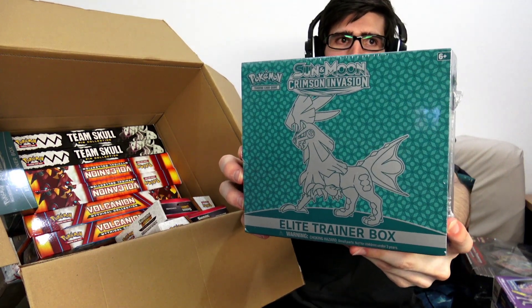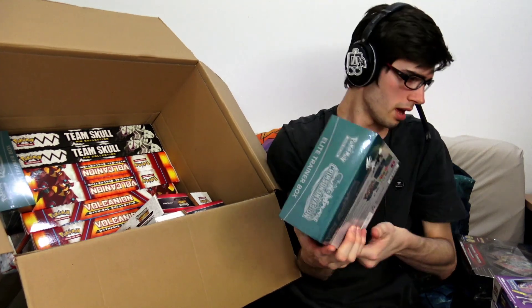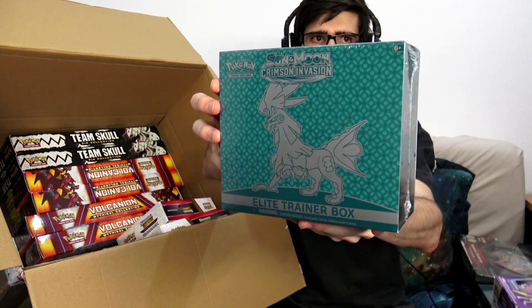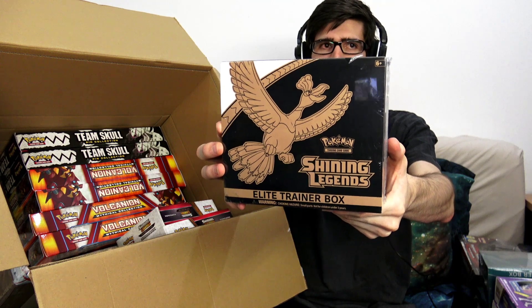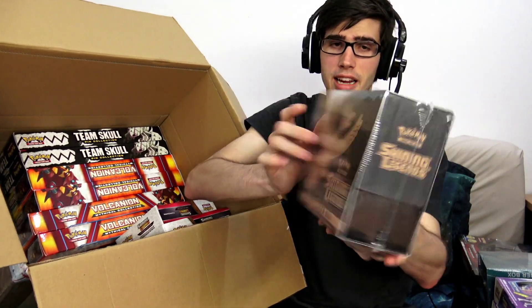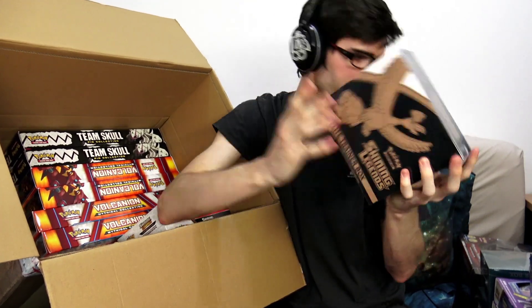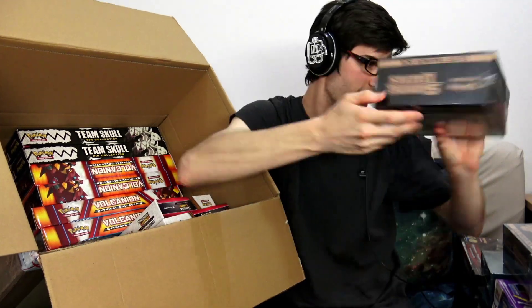There is the Crimson Invasion Elite Trainer Box with the Silvally on the front. There's a little bit of damage — you guys can see the shrink wrap is a little bit busted there, but we'll throw that to the side. I did pick up one for my opening of every Sun and Moon Elite Trainer Box alongside one just to open on the channel for you guys — you'll see that in the near future. Something we haven't seen on the channel yet — I actually picked up three of these: the Shining Legends Elite Trainer Box. I could not find any of these to open on the channel — there were none on the shelves anywhere that I went. I got a bit excited when I made this purchase and we have three of these.